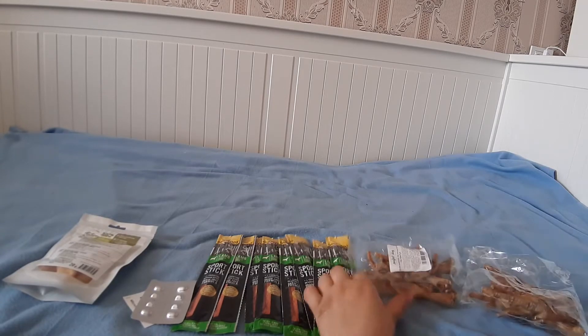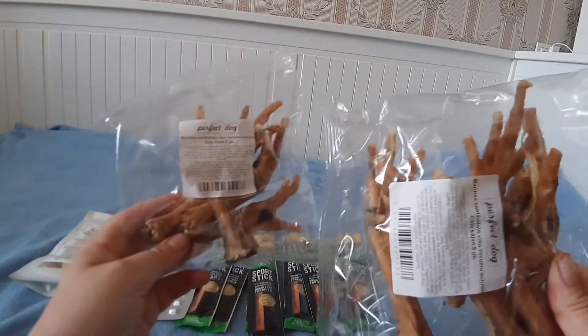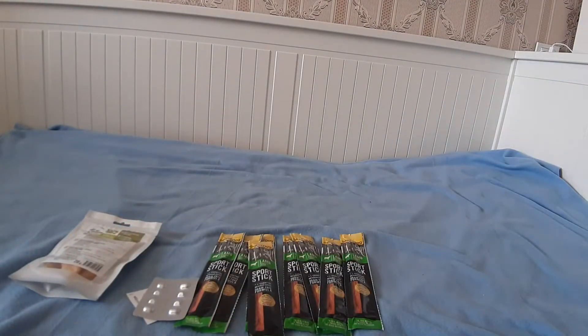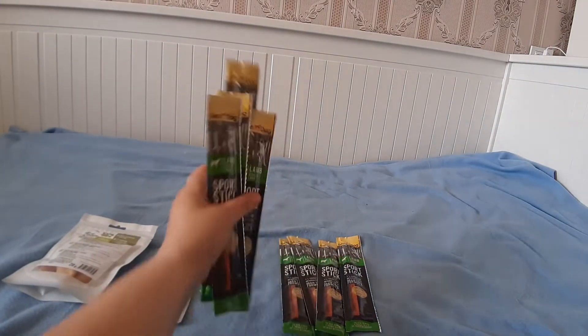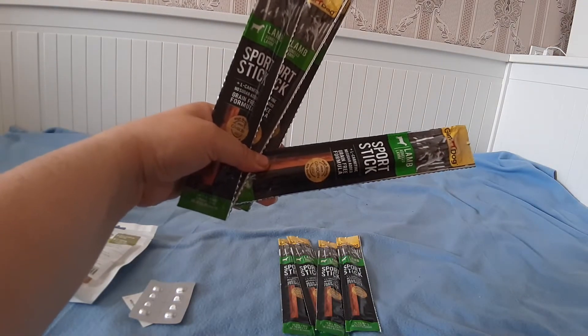Потом в магазине Деппа купила две пачки коренных лапок и семь штук вот таких вот любимых лакомств Fanny от фирмы Jim Dog.